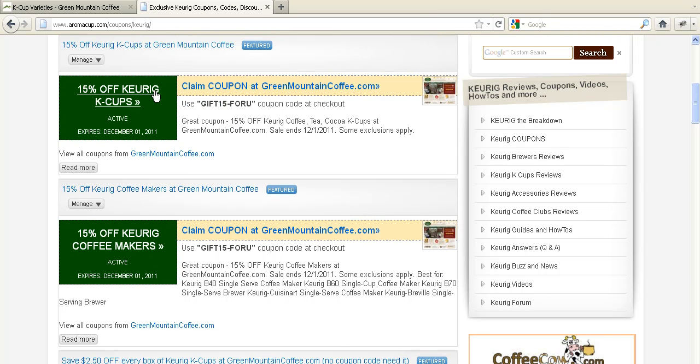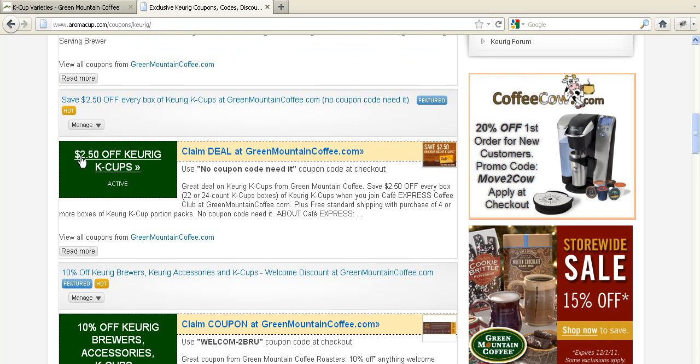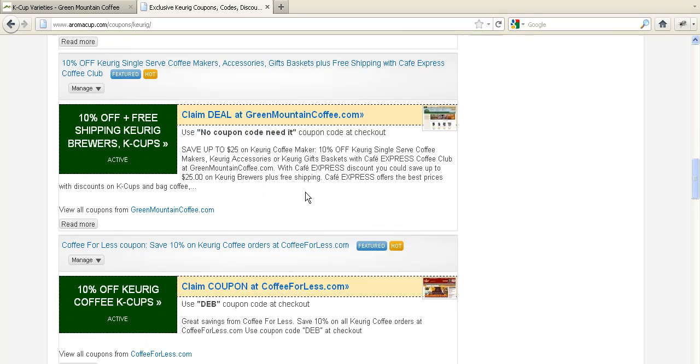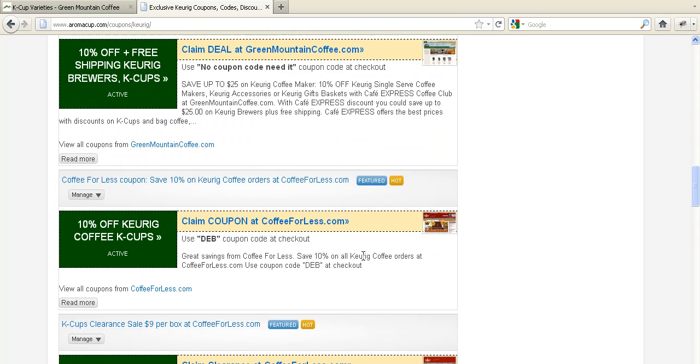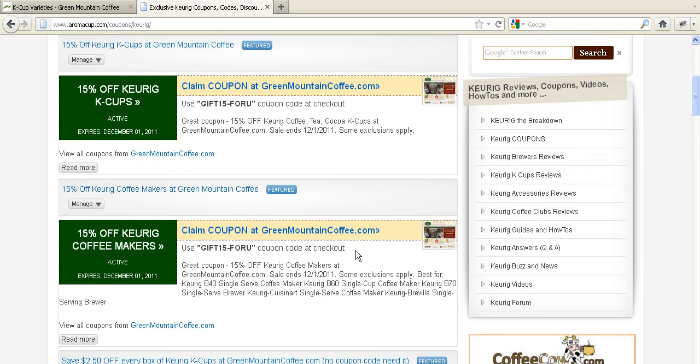For example, this standalone coupon will give you a great discount — you can save $2.50 on Keurig K-cups. When you join the greenmountaincoffee.com club, their welcome discount lets you save 10% at coffeefullest.com and more. Just come back and take a look at those coupons.